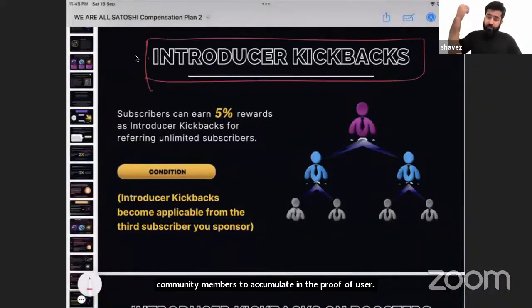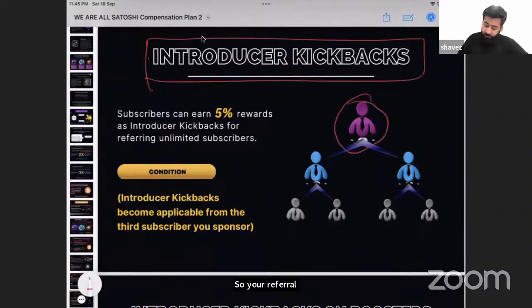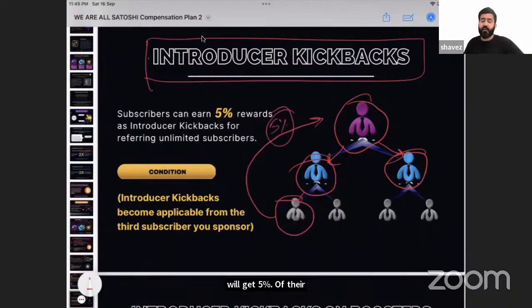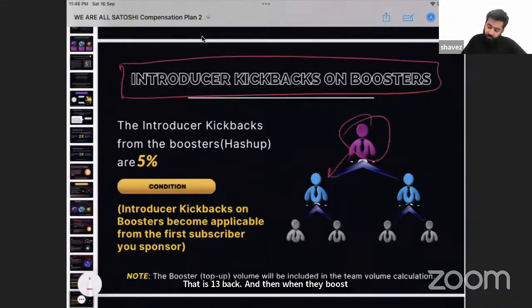Once you are binary qualified — having invited one miner on the left and one on the right — you receive kickbacks, which is referral income. Your referral income begins from the third subscriber onward. Once you are premium and invite a third person, you receive five percent of their subscription value as a kickback. When any user in the network boosts or hashes up, you also receive five percent.